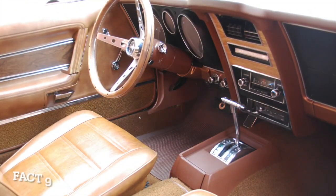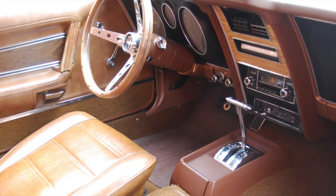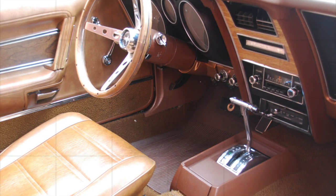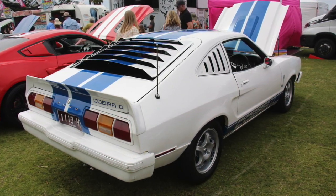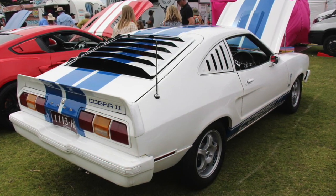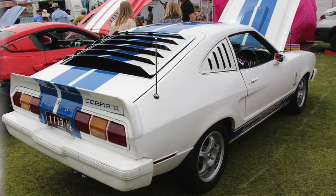Fact 9: the Mustang 2 was offered with a variety of luxury options, including air conditioning, power windows, and a tilt steering wheel. Fact 10: in 1976, the Mustang 2 was offered with a Cobra 2 package, which included unique styling features such as a blacked-out grille, hood scoop, and racing stripes.